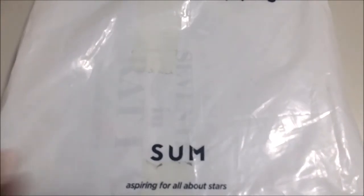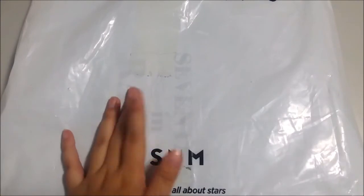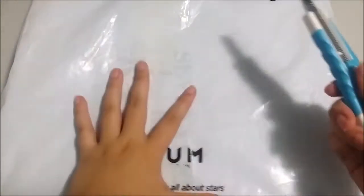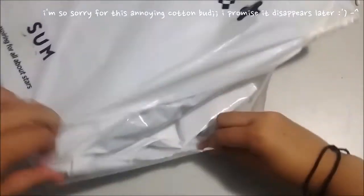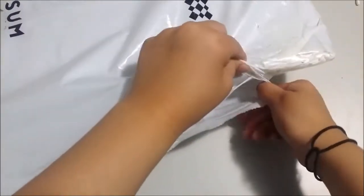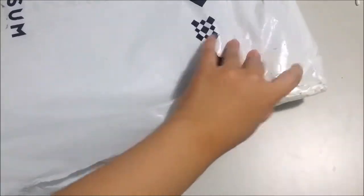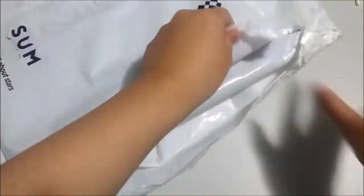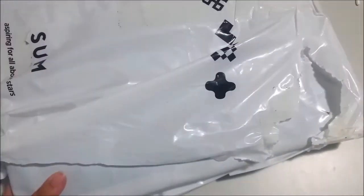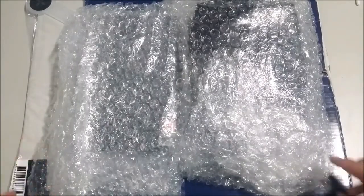Hey guys, so today I have another package I'm very excited about. I have to be careful where I cut because this is my BTS Wings Tour concert merch from Seoul. They only sold the merch in Korea, so that's what I got today. I'm just going to remove all of the outer packaging and show you guys.